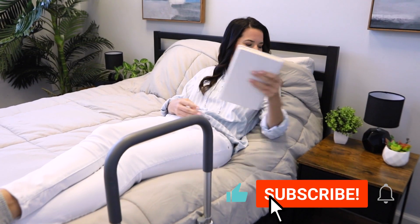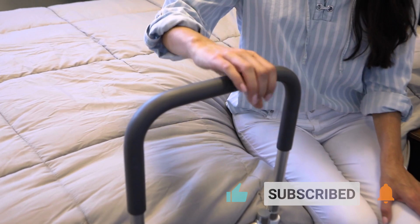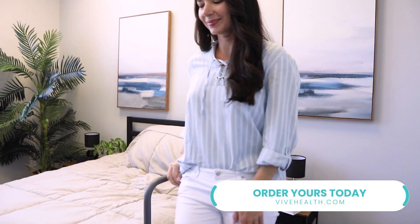Enjoy greater peace of mind and support with the VIVE Health Bed Assist Rail. Order yours today to start experiencing more confident and secure mobility.